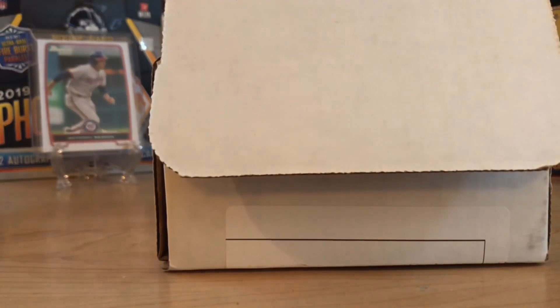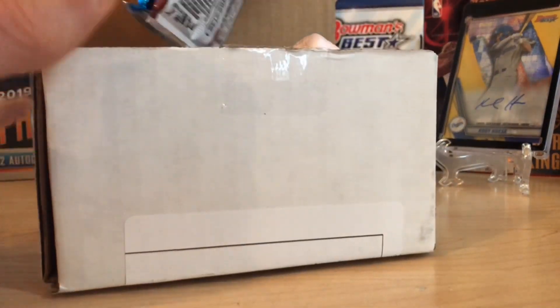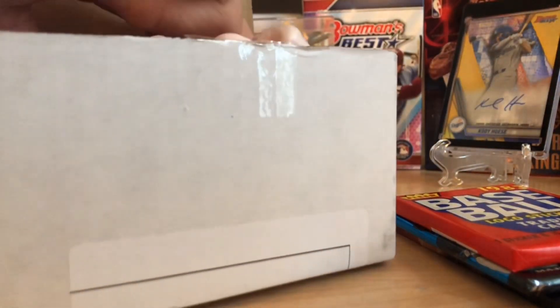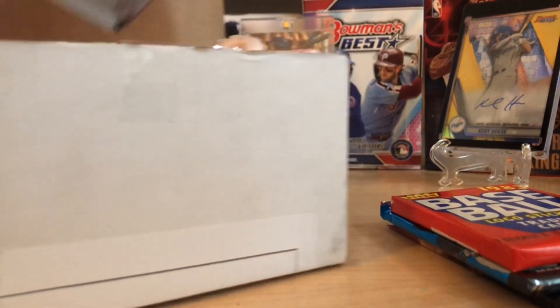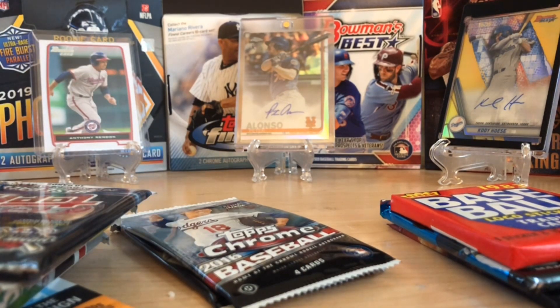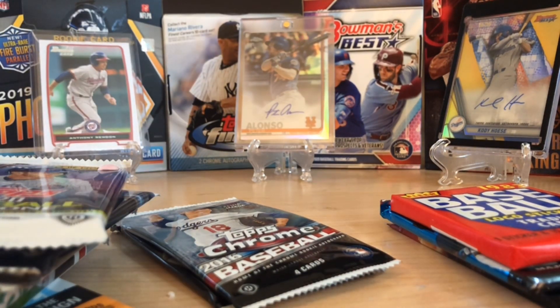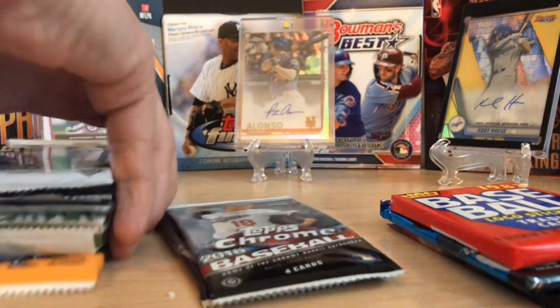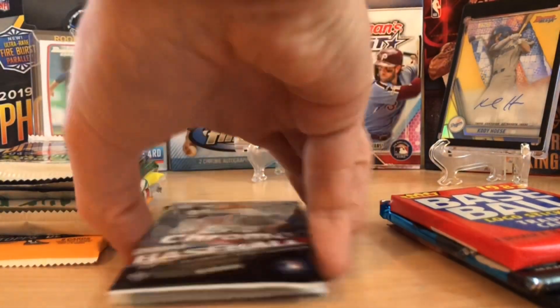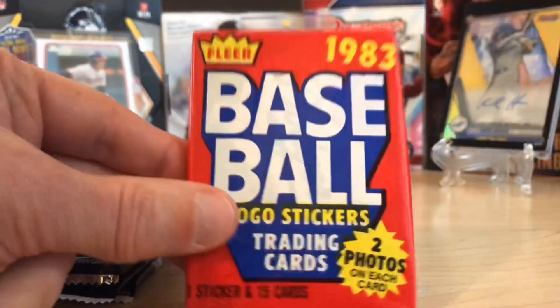These come from sealed boxes and we get to chase the rookies in here. I am just pumped trying to get all this out without spilling too much. Unlike other breakers or subscription boxes, there's no supplies in this — it's just packs and packing peanuts — but that's okay because this is easily one of my favorite boxes to rip.